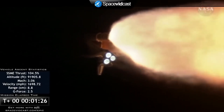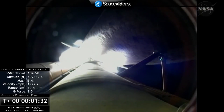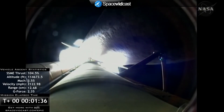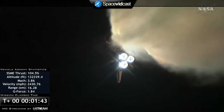At liftoff, the shuttle weighed more than 4.5 million pounds, and now 1 minute and 27 seconds into the flight, the main engines and solid rocket boosters have reduced that weight by about half. The solid rocket boosters alone are burning 11,000 pounds of propellant per second, and the external tank is now 3,000 pounds lighter than when it began.